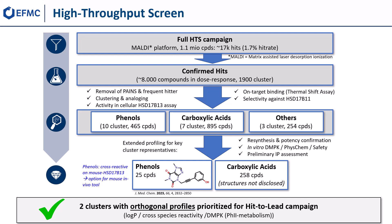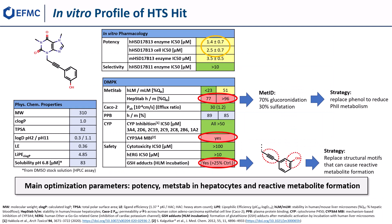Given the cross-reactivity on mouse HSD17b13, we chose to further evaluate the alkynol-phenol screening hit depicted in the lower left box. In order to identify potential liabilities of the screening hit, we thoroughly profiled the compound in several in vitro assays.